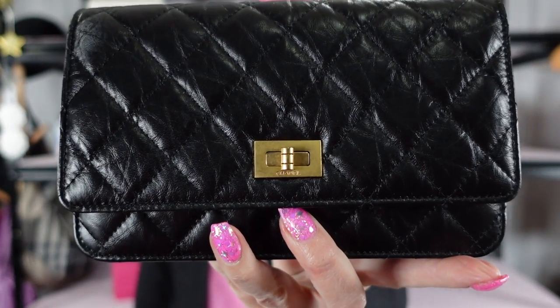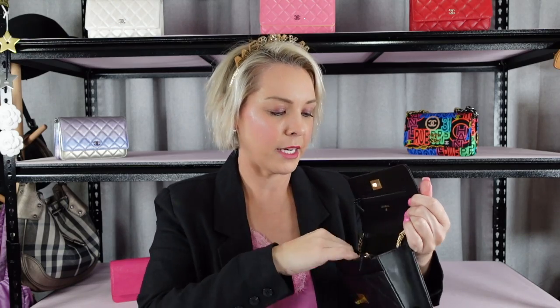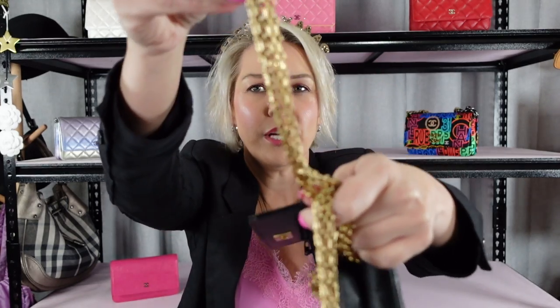We're going to start with this one because it's my first one. It came from the store in Sydney — my very first wallet on chain. It is black with gold hardware, a reissue edition. You can see it has the reissue hardware on it. It is a crinkled aged calfskin with aged gold hardware — it's a classic. I saw it and wanted it because it is a classic, and to be fair, this is one that I use often. You turn the little lock on the front to open it up, which gives it more security than the standard magnetic closures. It also has the reissue chain in aged gold hardware that we see on all reissues.